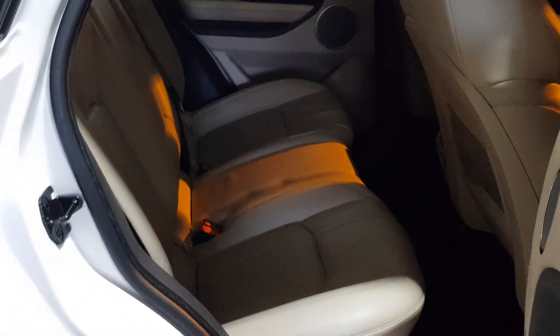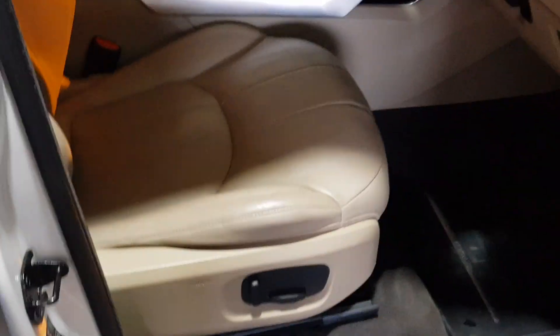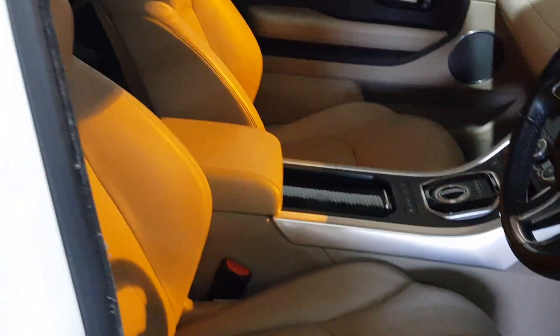It's got the latte interior, full leather, electric seats, electric folding mirrors, and a glass panoramic roof.